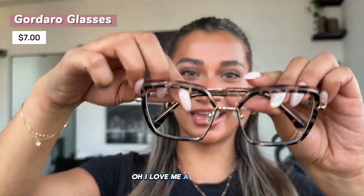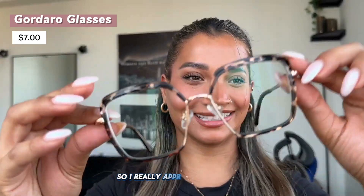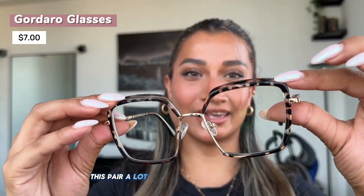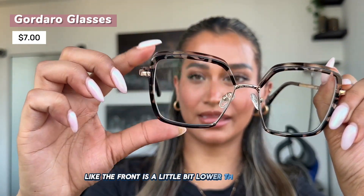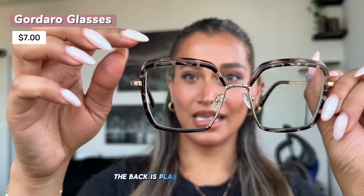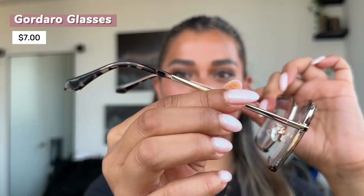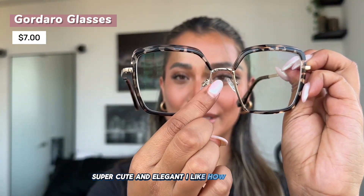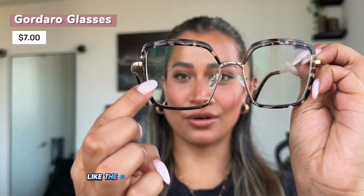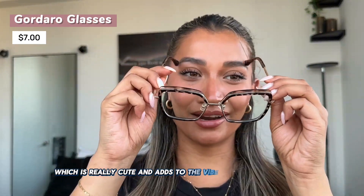I love a nude pair! Cheetah print is definitely in, so I really appreciate this pair a lot. I like how it's not symmetrical — the front sits a little bit lower than the back. The back is plastic with the cheetah print design, and the front also has detailing. I love the details and how the design doesn't go all the way through — it's missing in one spot which is really cute and adds to the vibe of the pair.